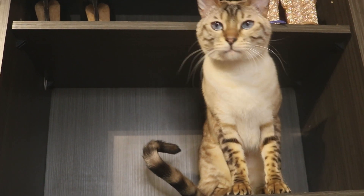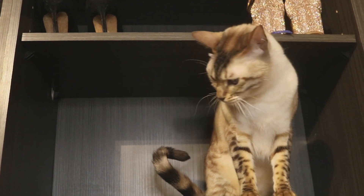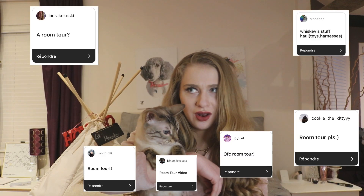What's the one thing that your followers keep asking you? That's right, and that's what we're doing today! Hi Whiskers, welcome back to our channel. Today we're doing something a lot of you asked for. So get ready to get up close and personal with Whisky's room.